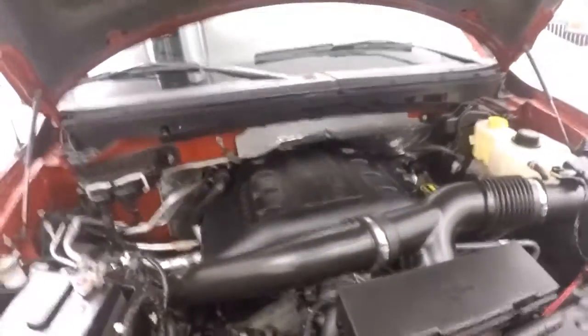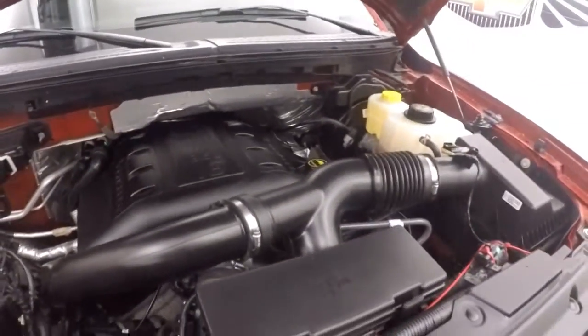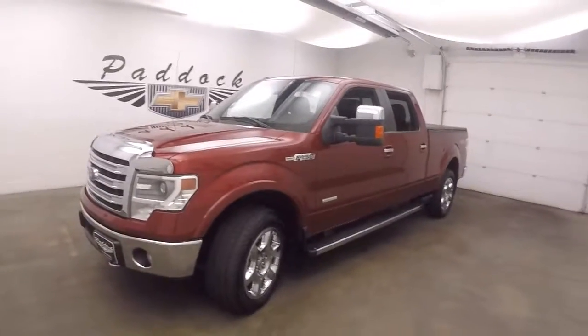It gives you very good gas mileage and you'll still get plenty of power. This is a 2014 Ford F-150 Lariat EcoBoost.